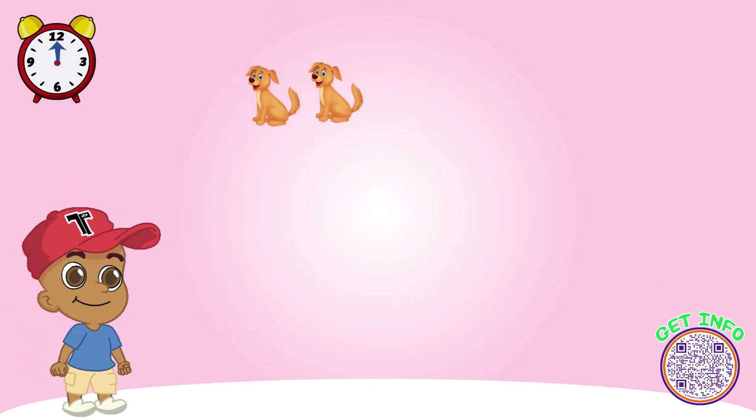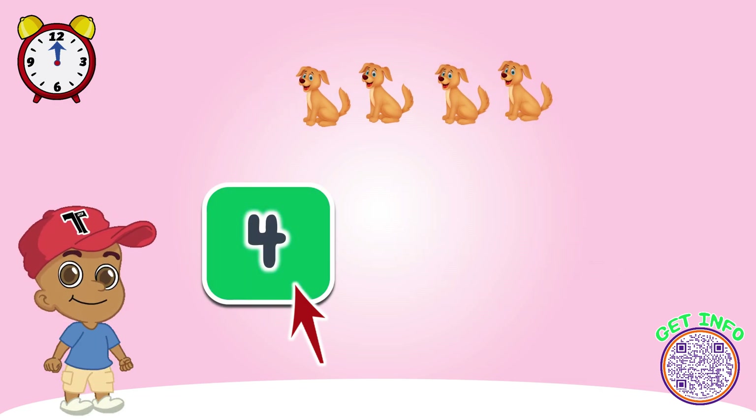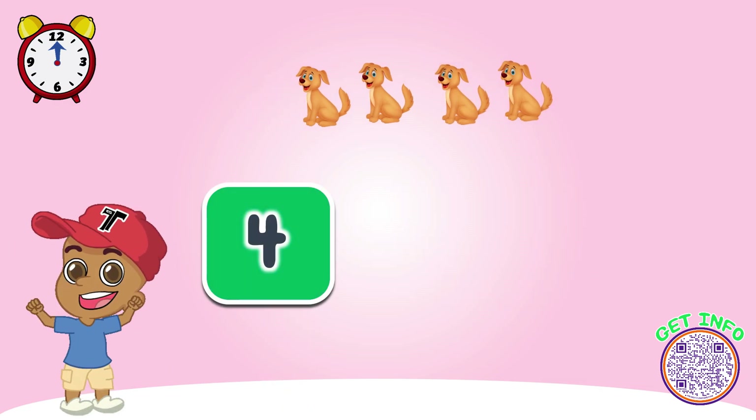Look at these dogs. How many do we have? Let's count together. Great job! Look, now there are four dogs here.